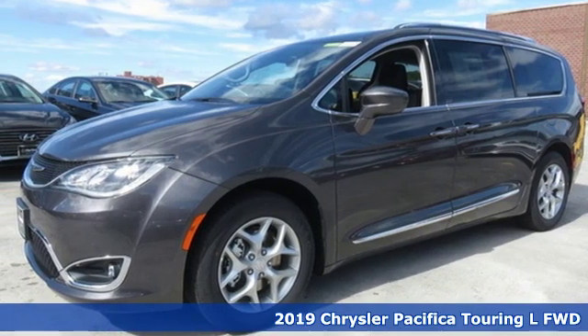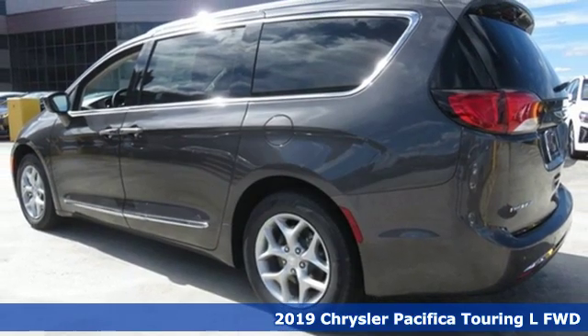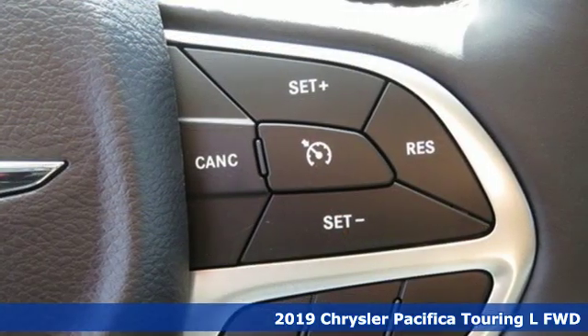Here's a new 2019 Chrysler Pacifica. No matter your purpose, the Pacifica has been carefully crafted to help you achieve more than ever before.